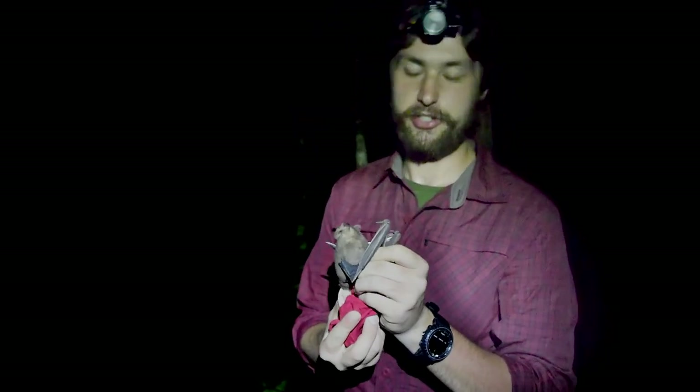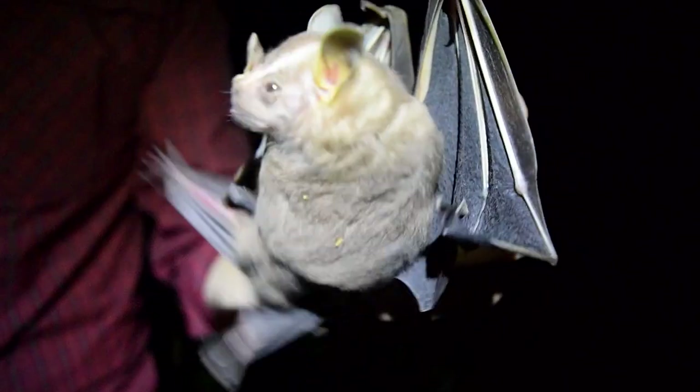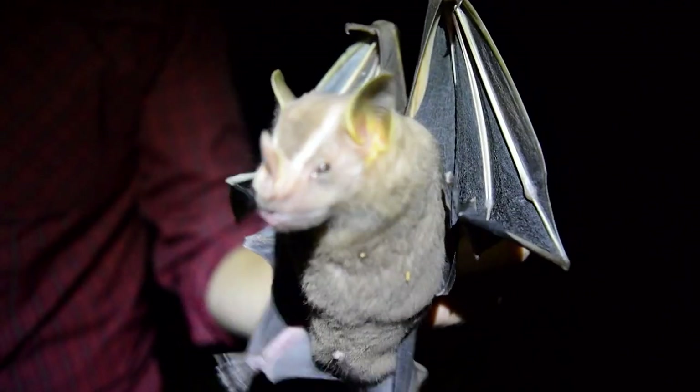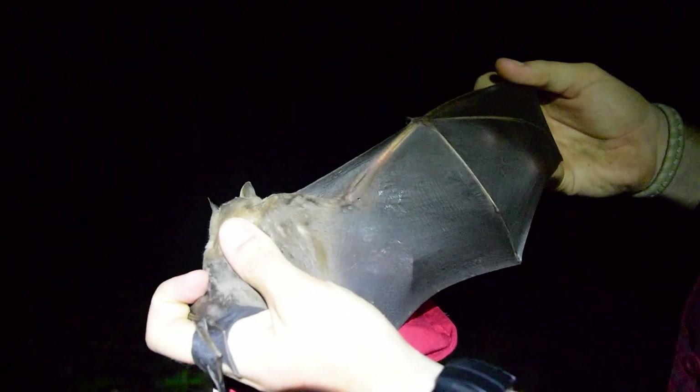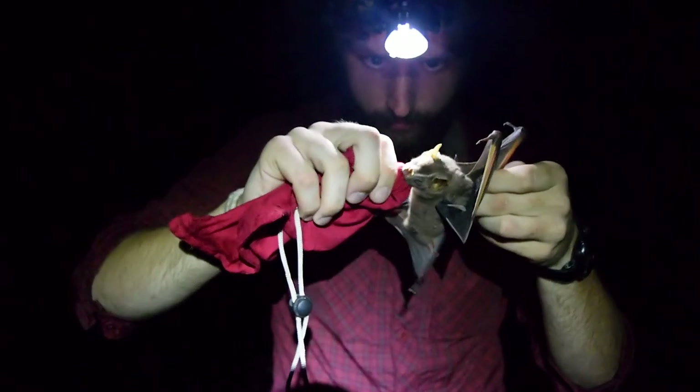This is actually my favorite species — she's a bit chatty right now. This is Artibius lecheratus, one of the more common species here in Iwakarama, and this is the largest of the neotropical frugivorous bat species, the third largest species of bat in South America.